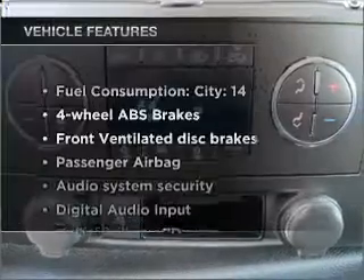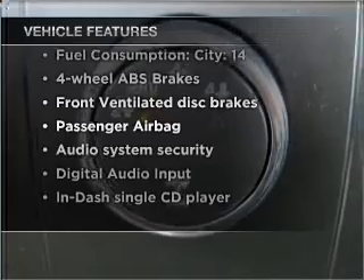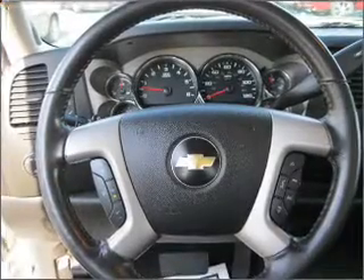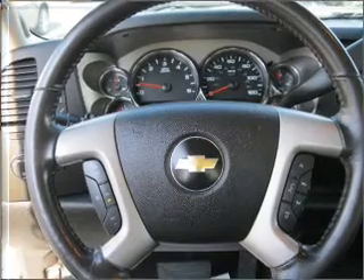Plus enjoy these notable features that are included in this vehicle: power steering, an AM FM stereo with a CD player, an adjustable tilt steering wheel. Call today to schedule a test drive.